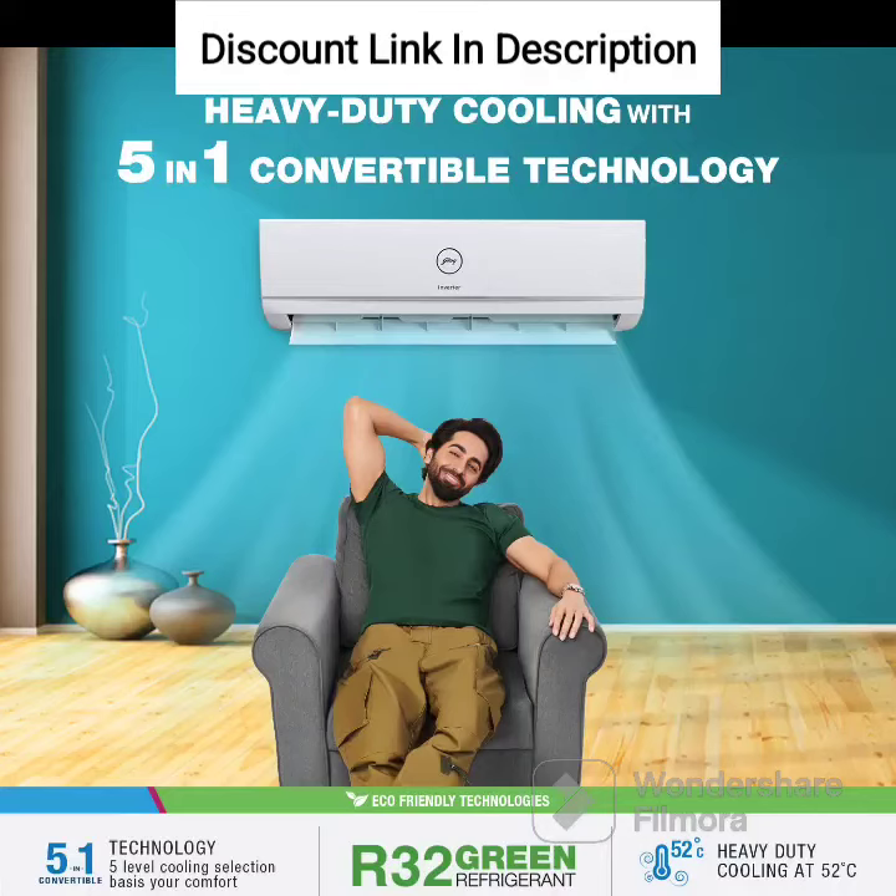The Godrej 1.4-ton 3-star Inverter Split AC is a feature-packed air conditioner that offers powerful cooling and energy efficiency. Here's a detailed review of its features and performance.